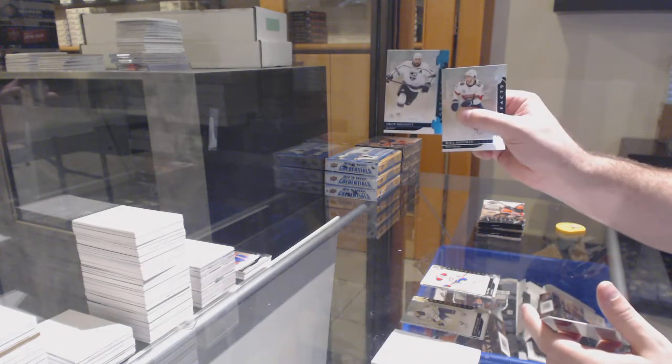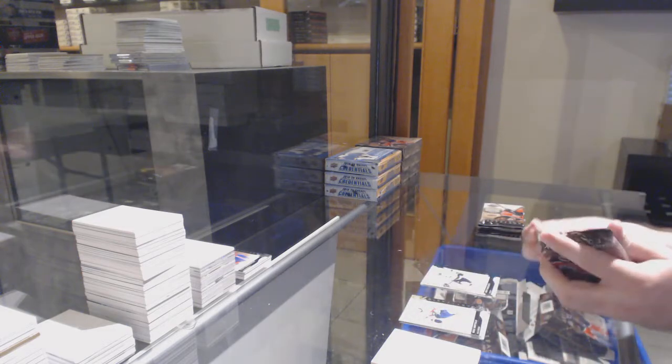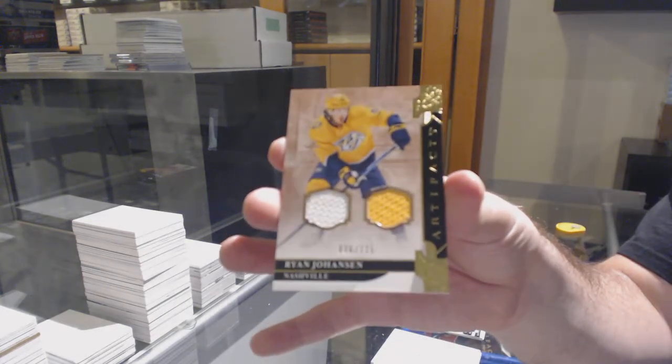For the LA Kings, Drew Doughty, teal, numbered to 45. For the Nashville Predators, dual jersey to 125 — Ryan Johansen.